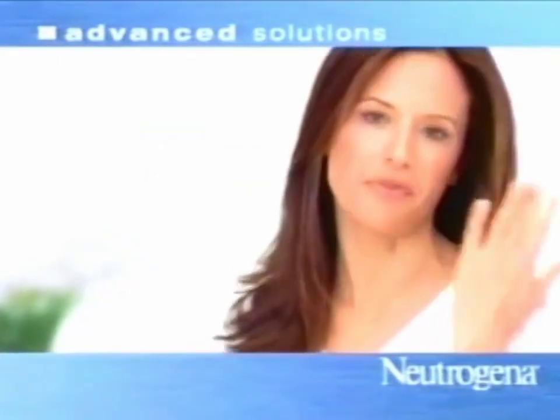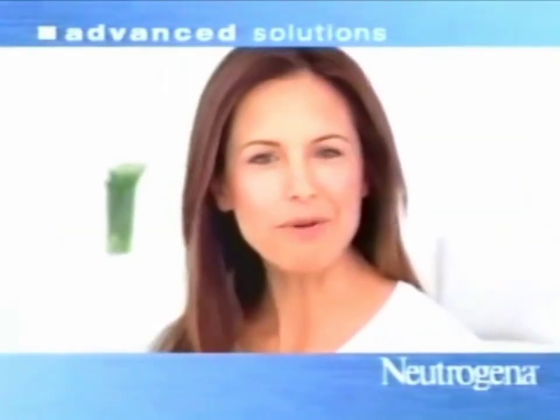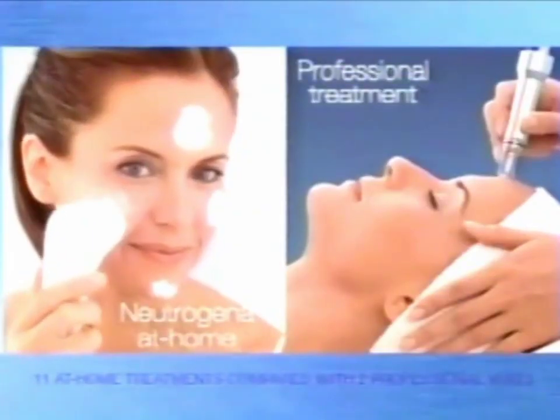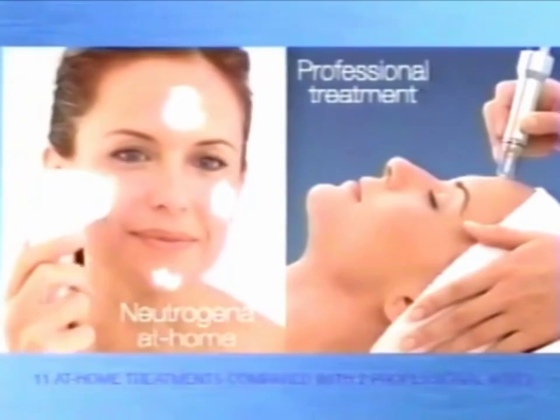I used to use a cream in my fingers for microdermabrasion at home. Now I get professional-level results with Neutrogena Advanced Solutions Microdermabrasion System. Clinical tests show that it's comparable to professional treatments.